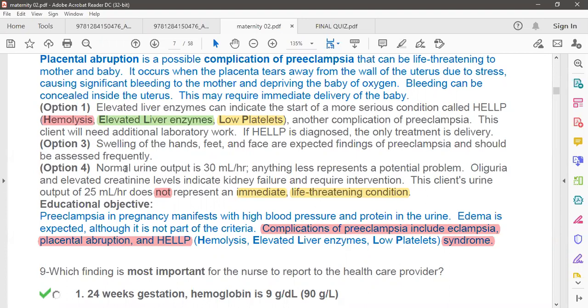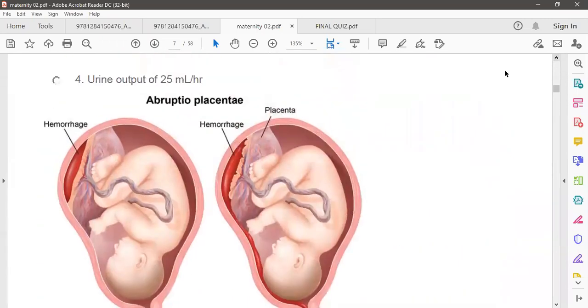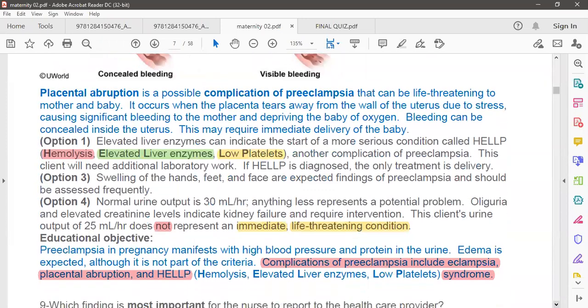Regarding urine output: in this question, option four says urine output is 25 ml per hour. Every student must know the normal urine output is 30 ml per hour, or 30 multiplied by 24 over 24 hours. Anything less represents a potential problem. Oliguria can elevate creatinine levels leading to kidney failure. However, a urine output of 25 ml per hour does not represent an immediate life-threatening condition.